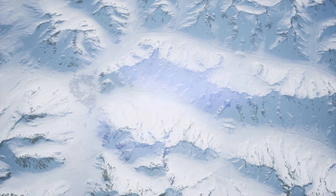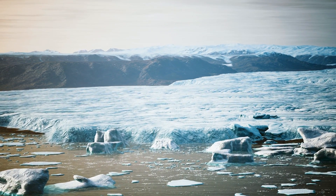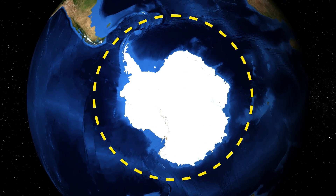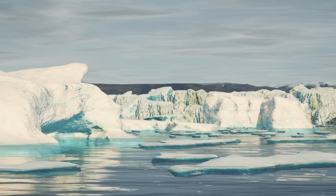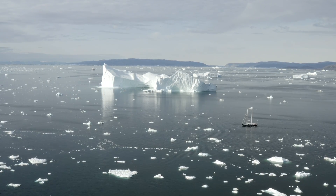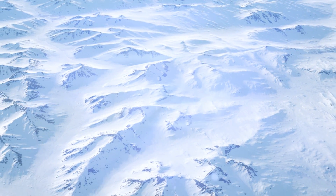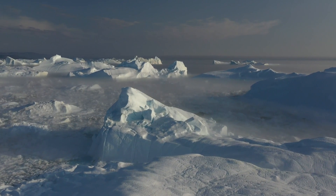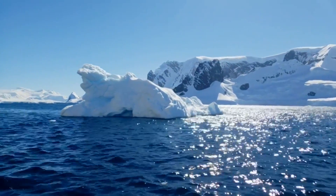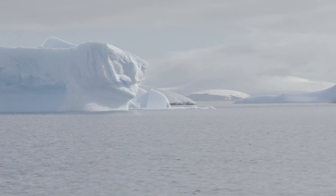Antarctica is the southernmost continent on earth, located almost entirely within the Antarctic Circle. This icy landmass is surrounded by the Southern Ocean, which connects the Atlantic, Pacific, and Indian Oceans. Antarctica is a vast frozen region characterized by its seemingly endless expanse of ice and snow. Much of the land is covered by thick ice sheets, some reaching over two miles in depth.